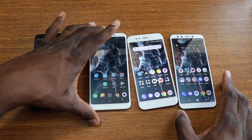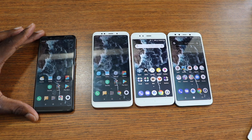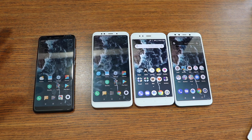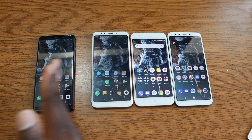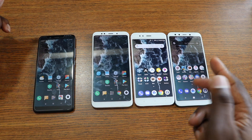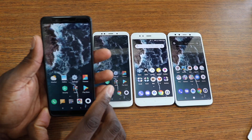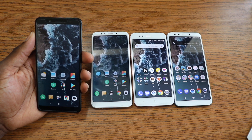Before you ask about the wallpaper — I got it from the Mi A2 and put it on all the other phones. I've been getting that question a lot on social media. It's going to look best on the Mi A2 phones, and it probably looks a little darker on the Redmi phones for whatever reason.